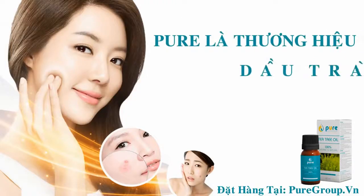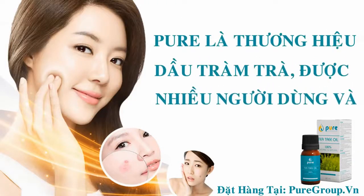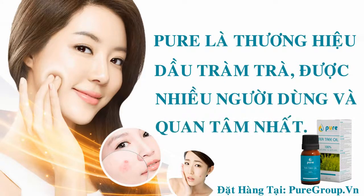You can find the fresh, cleansing benefits of tea tree essential oil in a range of Young Living products. Experience the bright, clean aroma in our Purification and Melrose blends and soothing animal scents products.